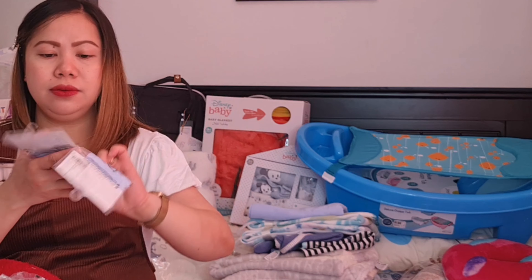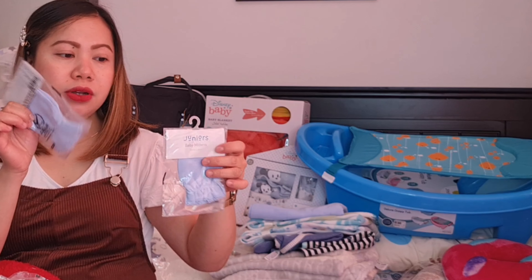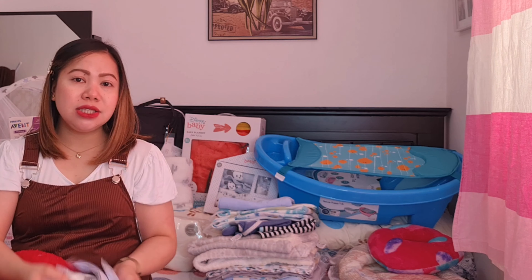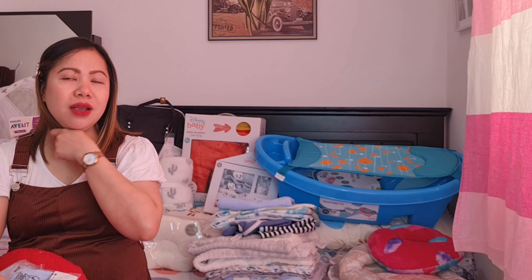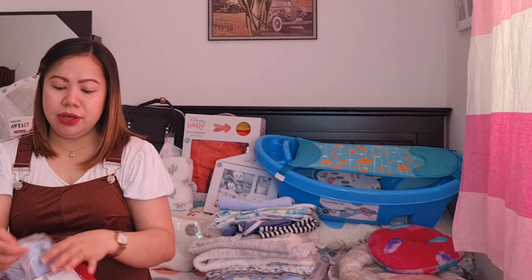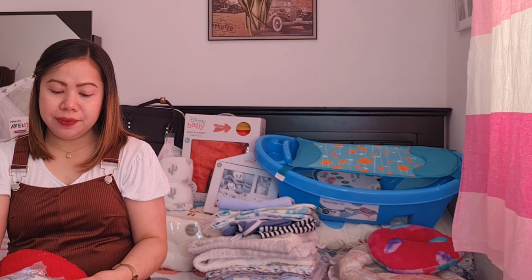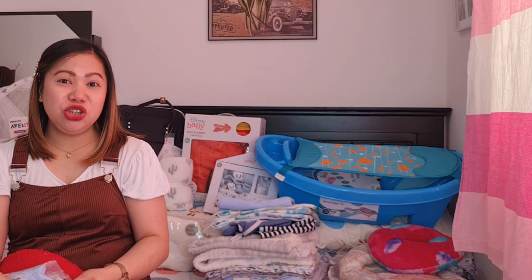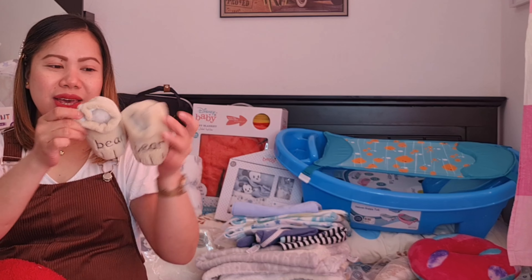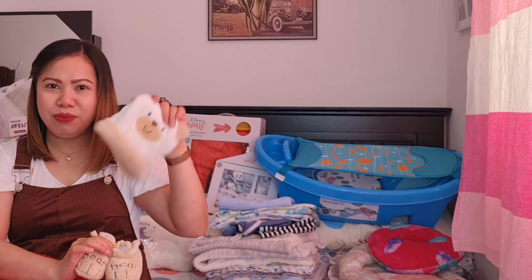Juniors din siya guys. Nappins — dalawang blue and dalawang white, 100% cotton din siya guys. Gusto ko sana yung may strap kasi mas maganda daw yung may strap — hindi siya natatanggal. Ito kasi may possibility na matanggal yung waterized. Wala akong mahanap dito na may strap, so si Ate Taks na nag-vacation, nagpabili na lang ako sa kanya.